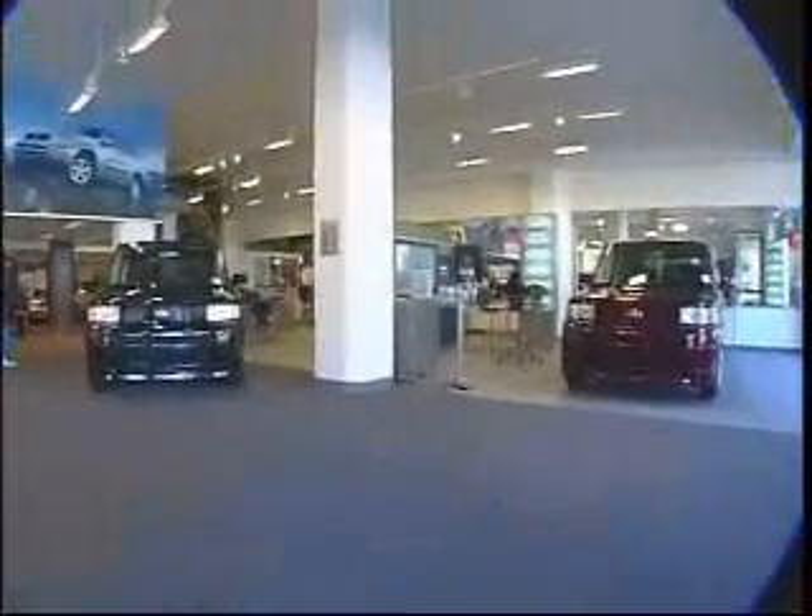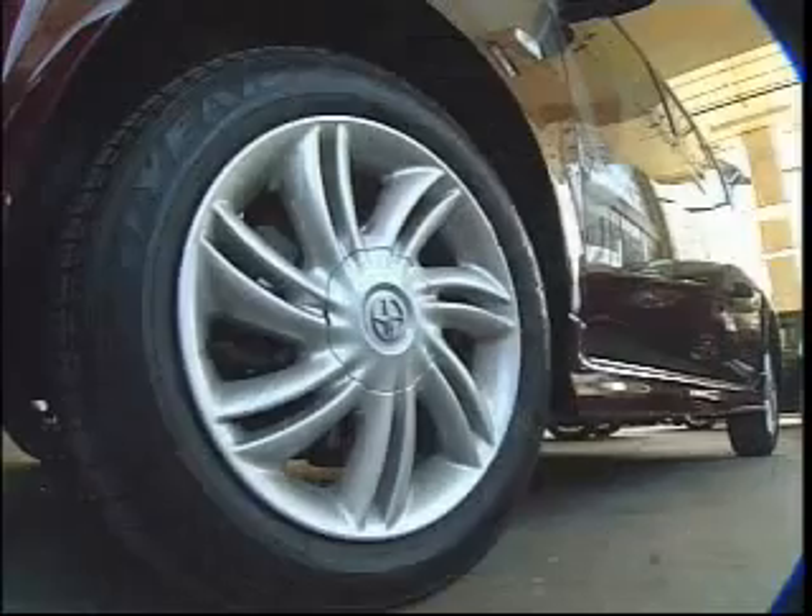Each car is made to order, either on Scion's website or at the dealership. There are 40 different features you can choose from, like decals or even neon lights under the seat, plus three different styles of hubcaps.